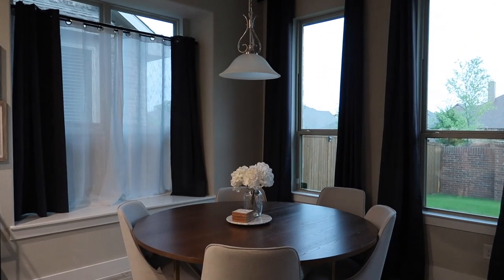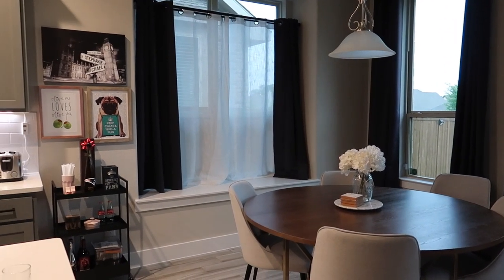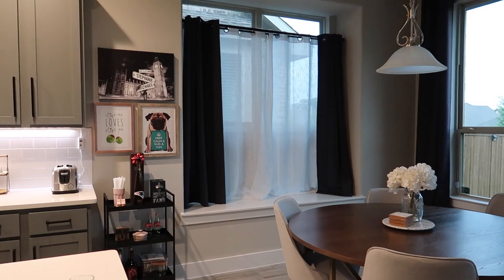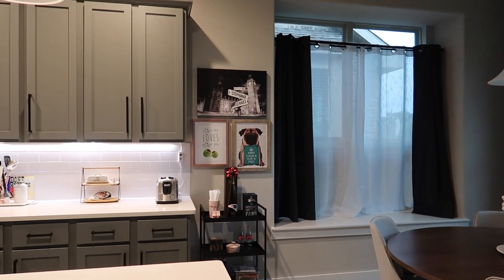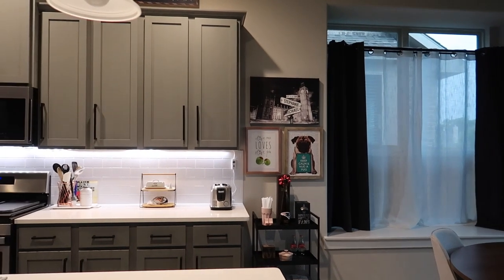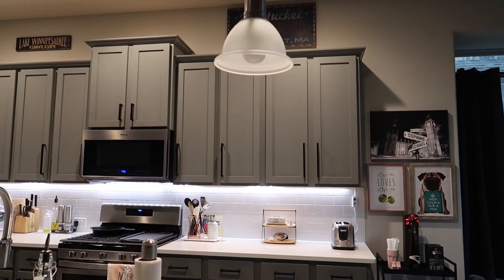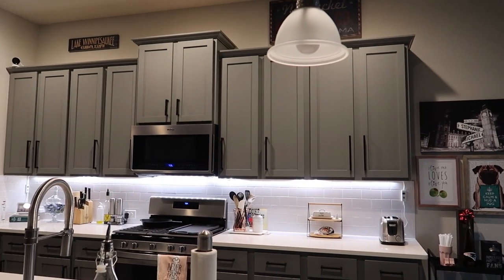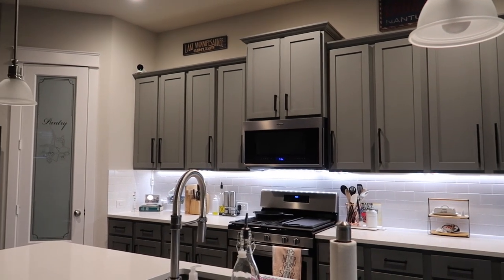It's been a minute since I gave you guys a little home decor update, so I figure I might as well share my lovely kitchen and breakfast nook, and then I'll do some more house updates in the future. This is the ideal state that I wish it would stay, but life happens, so it's not going to always look pristine and things aren't always going to be on the counter.